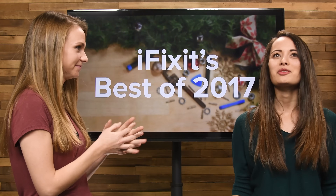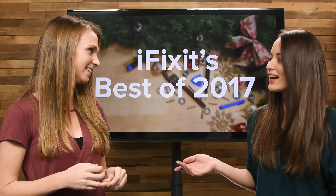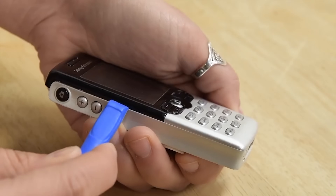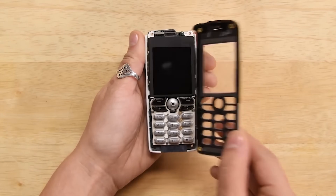What was your favorite teardown from 2017? We do so many teardowns. I really enjoyed the My First Phone teardown video series that we did. I actually got a chance to open up my first cell phone, which was the Sony Ericsson T616, and just so much nostalgia, which was great.